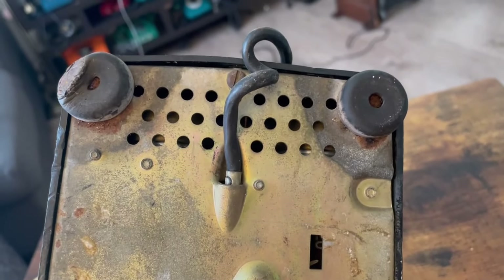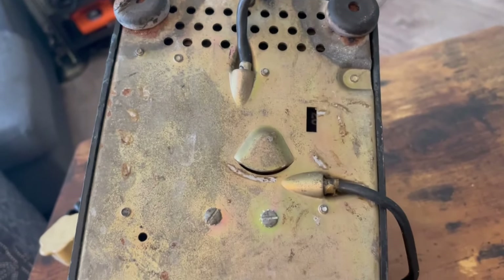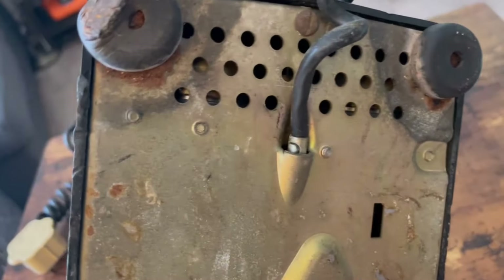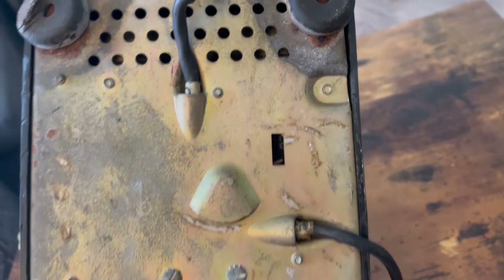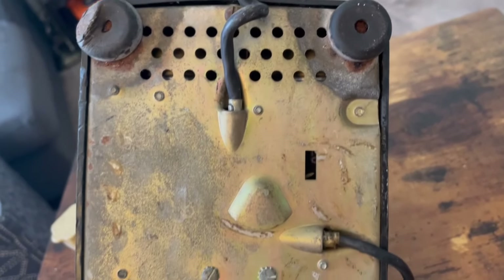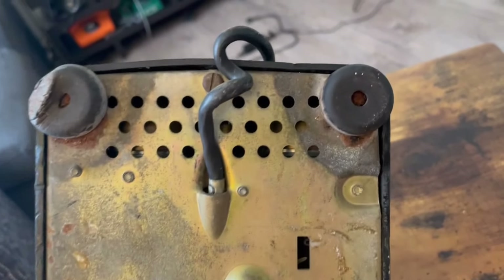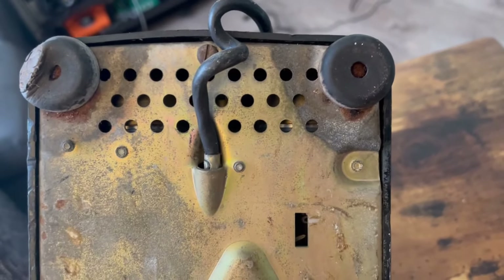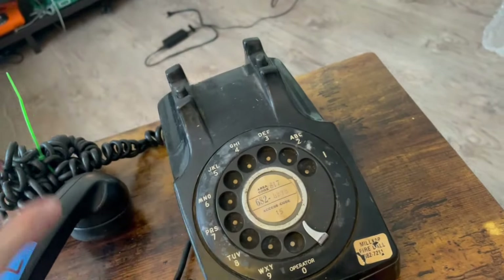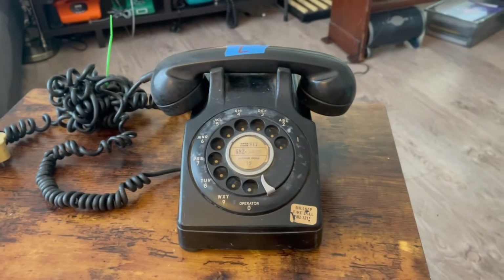I don't even know the year of this phone yet — we'll find out. There are no markings on the bottom. I'm thinking this might be a frequency bell ringer because there's no adjuster — we'll find out. Next I will pop the hood in the next section of the video.